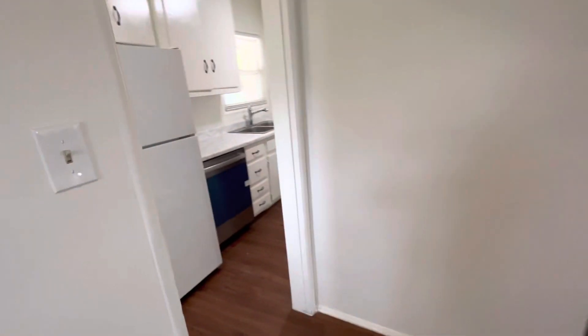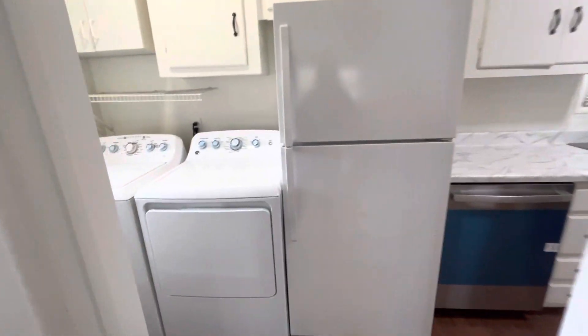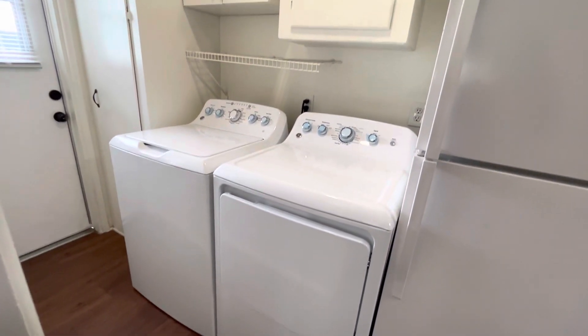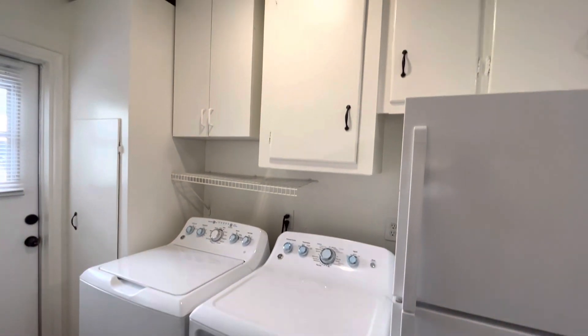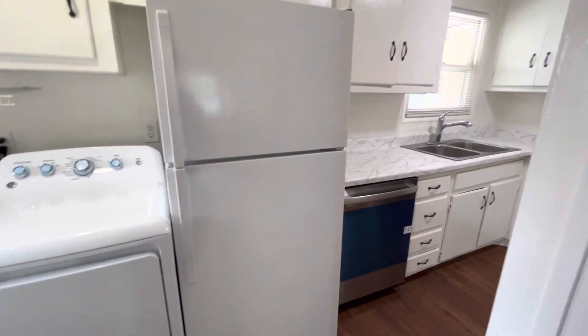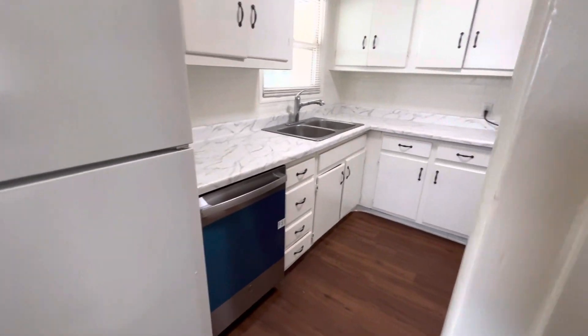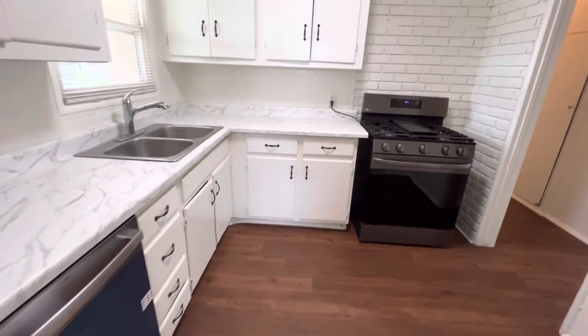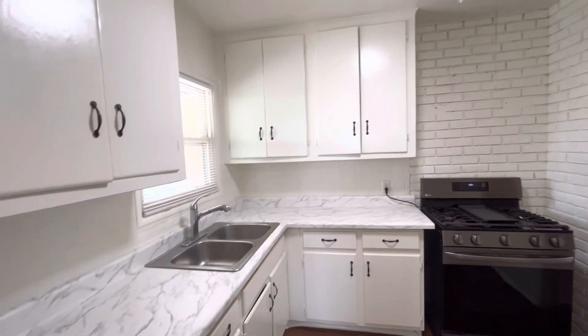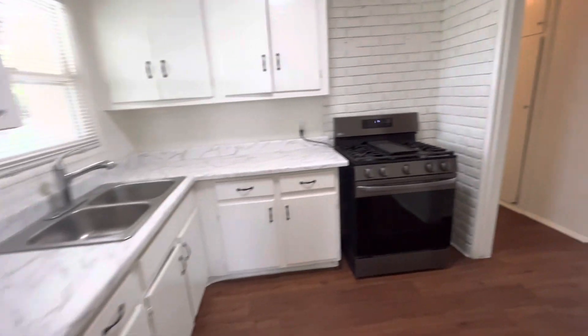And through this hallway, we have our kitchen and laundry area. Here are the brand new washer and dryer with storage above, a refrigerator, brand new dishwasher, beautiful marble countertops, and brick backsplash.